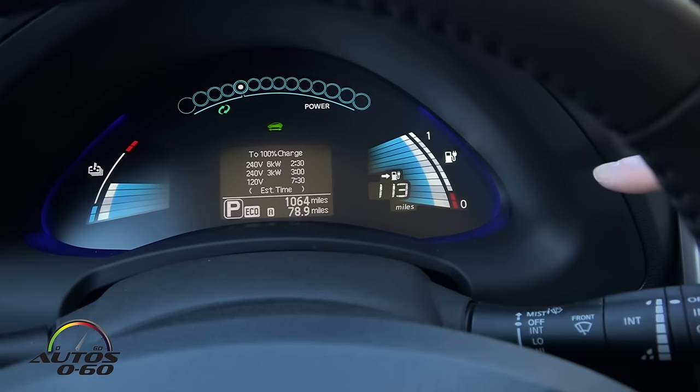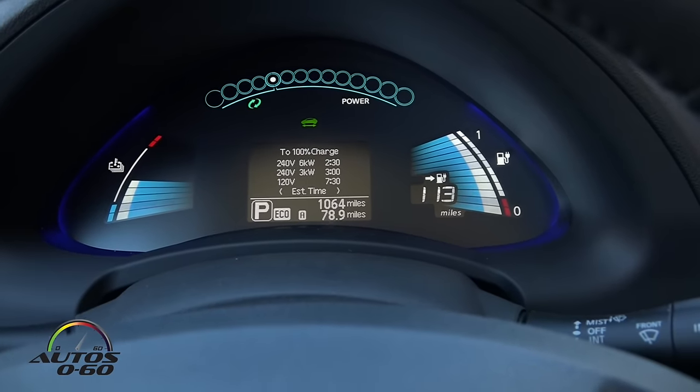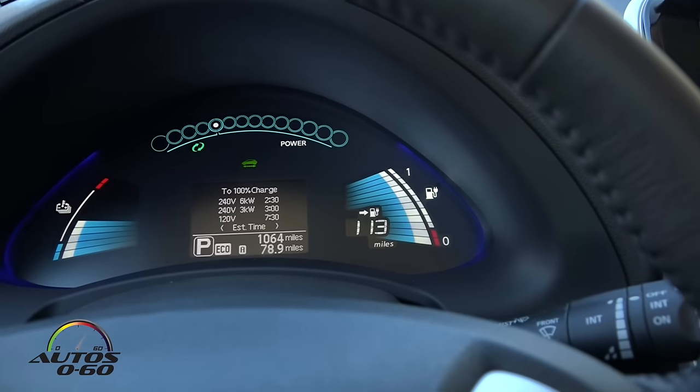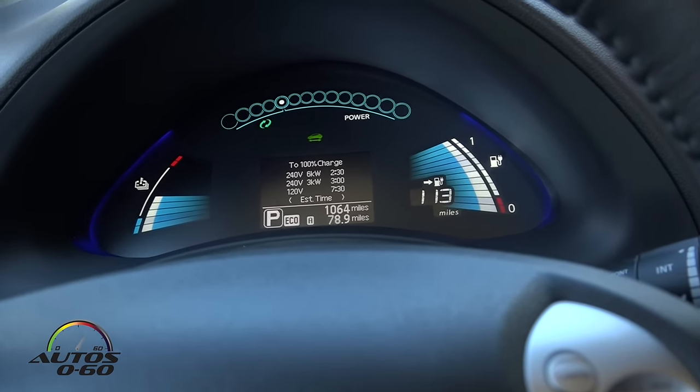These screens show your range in miles and how much charge you have left on the right-hand side. On the left-hand side is the battery temperature. Those little blue dots at the top — with one white dot — will move as you drive: moving right shows acceleration, moving left shows deceleration with regenerative braking. The exterior design hasn't changed for model year 16, and the larger battery is still underneath the vehicle — the physical size hasn't changed — which helps with passenger compartment volume and stability.